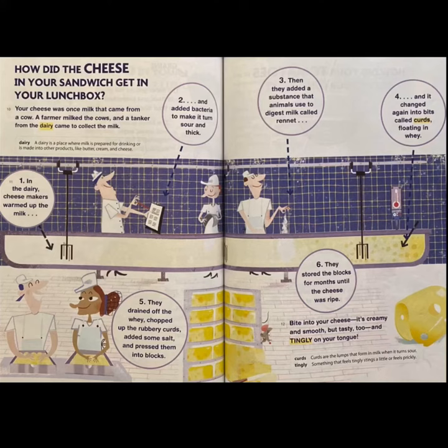Step 4: it changed again into bits called curds floating in whey. Step 5: they drained off the whey, chopped up the rubbery curds, added some salt, and pressed them into blocks. Step 6: they stored the blocks for months until the cheese was ripe. Bite into your cheese. It's creamy and smooth but tasty too and tingly on your tongue.